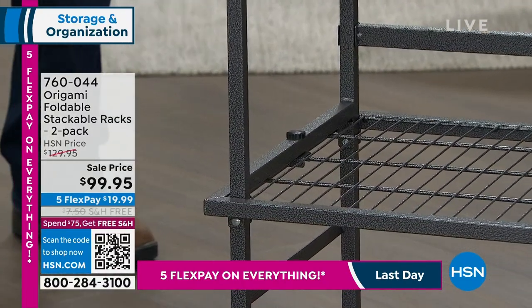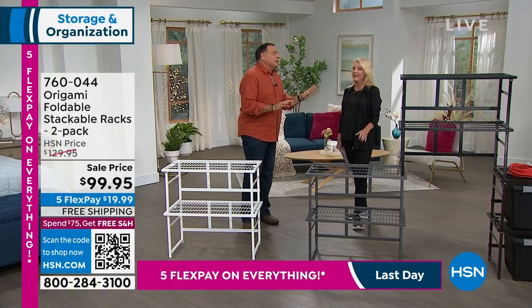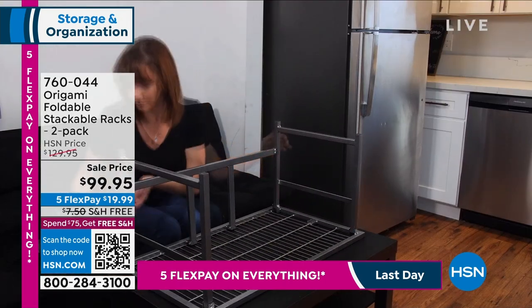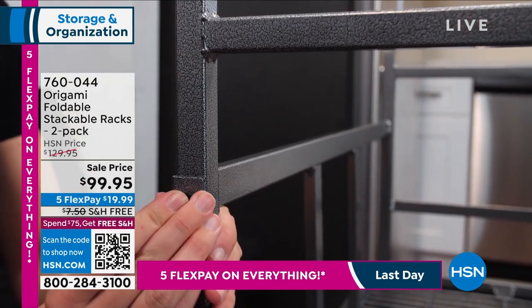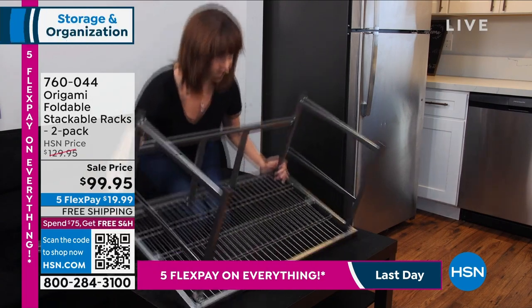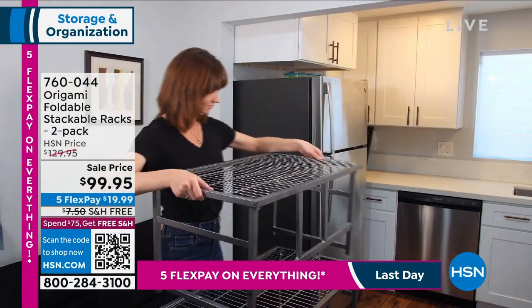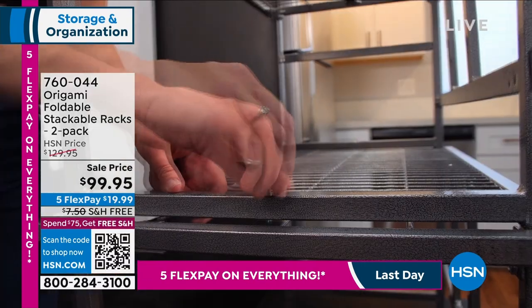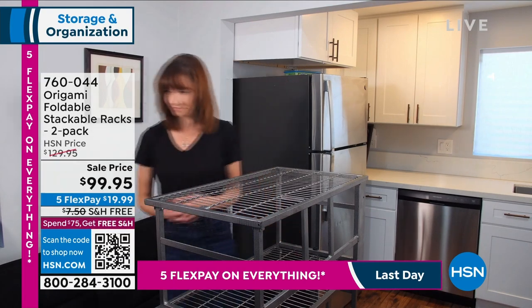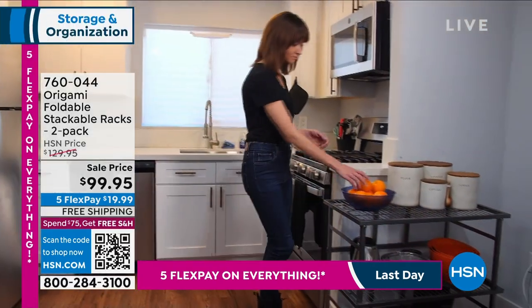It could be a hutch, an entertainment center, a wall unit — we took three sets and put them together in a really interesting way. You are only limited by your imagination with these. This is like the erector set of origami — you can make them into anything you need. When you get your first couple of origami pieces, they're so transformative that you look at every room in your house and every cluttered space — attic, basement, garage, living room — and think, 'I could do so much more.'